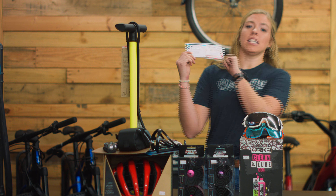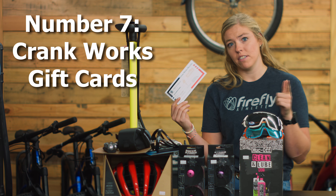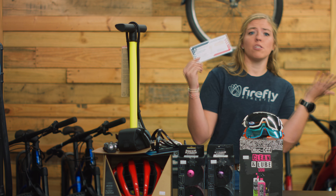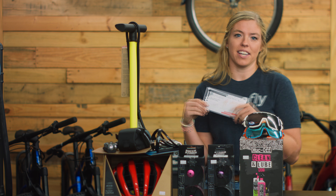Last but not least, if you still cannot come up with a gift for your favorite cyclist after seeing all of these wonderful affordable options, get them a gift certificate. Super easy — they can come in and pick out whatever they want, and they could even put it towards their next bike.